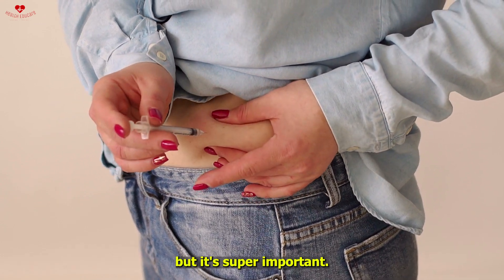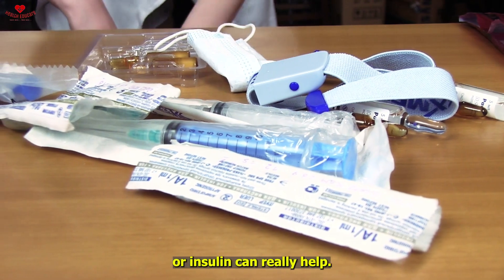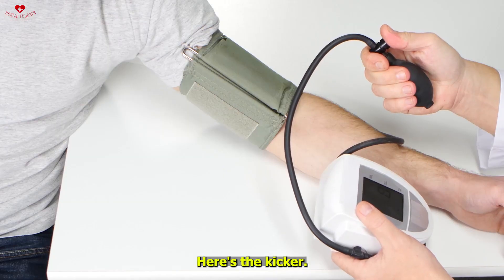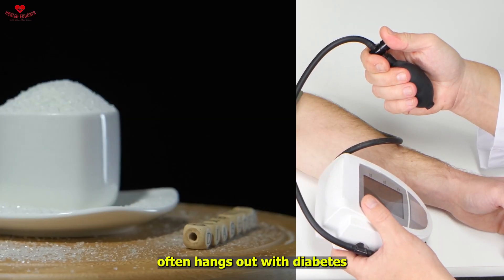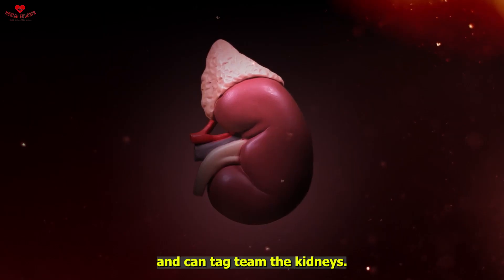Managing diabetes is key. Keep those sugar levels in check — it's super important. A balanced diet, regular exercise, and sticking to your meds or insulin can really help.